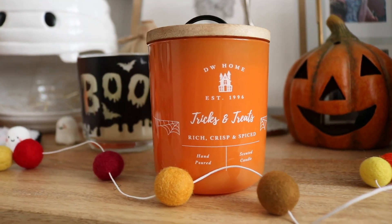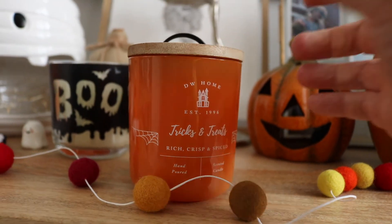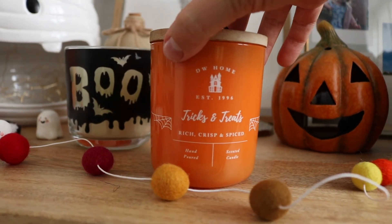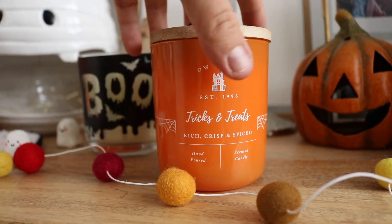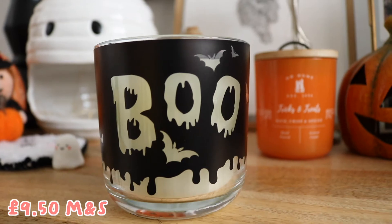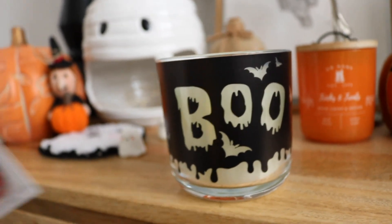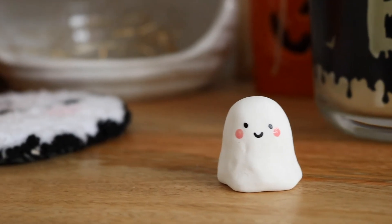The next item is this Tricks and Treats crisp and spiced candle from Home Sense, by the brand DW Home — really great branded candles. I think it was about £6. I haven't lit it yet but it smells incredible; I'm excited to light it during spooky season. I also have another candle from M&S — £9.50, pumpkin spice scented. What's cool about this one is it has color-changing LEDs in it, so apparently when you light it the candle glows in different colors. Very excited to try that.